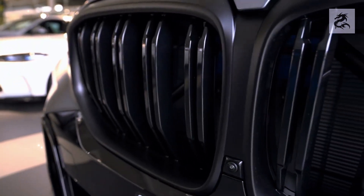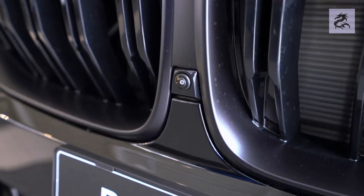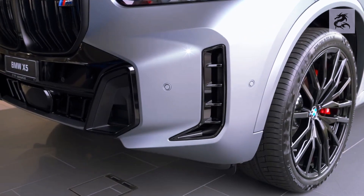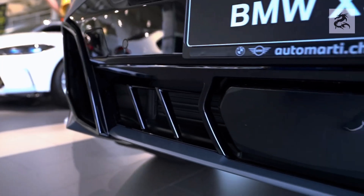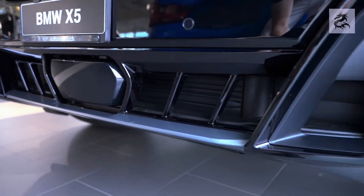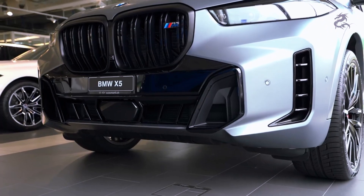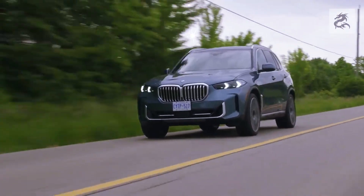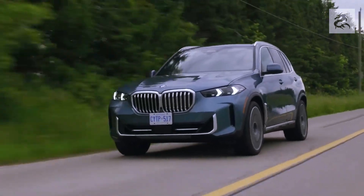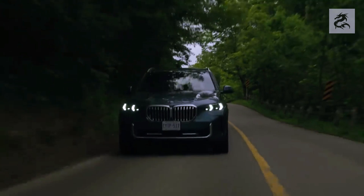The front design of the X5 is emphasized by a hood with sporty lines and muscular fenders, helping the vehicle maintain a strong stance. The BMW X5 has a strong hood line that gives the front a more muscular and dynamic appearance. The lines on the hood emphasize the engine's potential while also creating an aerodynamic effect.